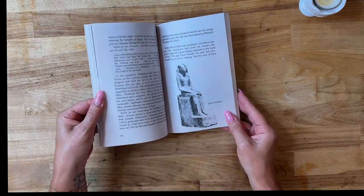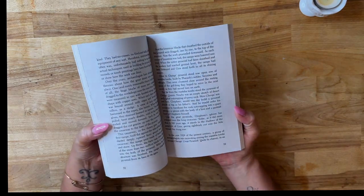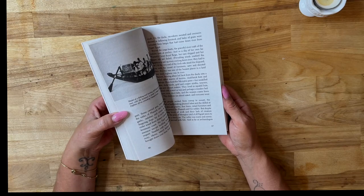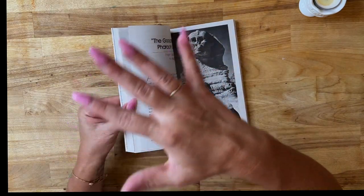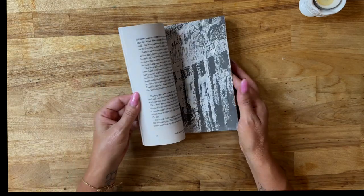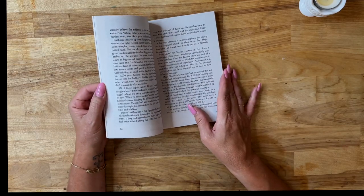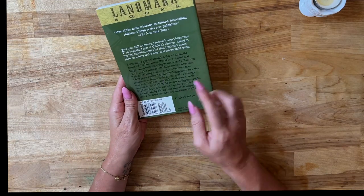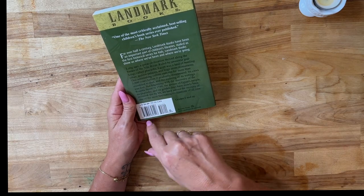We have the Landmark Books — The Pharaohs of Ancient Egypt. I love to incorporate fiction into our unit studies, especially for my older children. It kind of lets them escape a little and keeps what we're learning in their minds during their reading at night or during the day. Actually, this one isn't fiction, but I do like to incorporate fiction — I'll need to get some fiction books on Ancient Egypt. It's written in a storytelling way, which I really like.